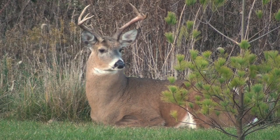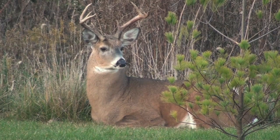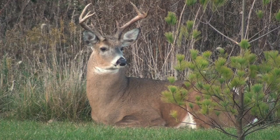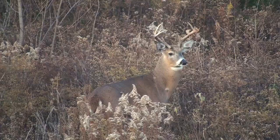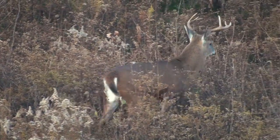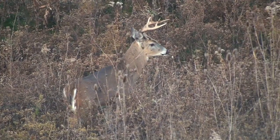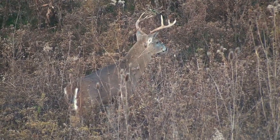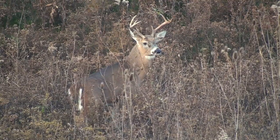Males are known as bucks and grow antlers every year, beginning in the spring. The antlers are used to spar against other males for the right to breed. Males then shed their antlers in the winter, after mating season. The size of the antlers and the number of points is determined by several factors, including nutrition, age, and genetics.